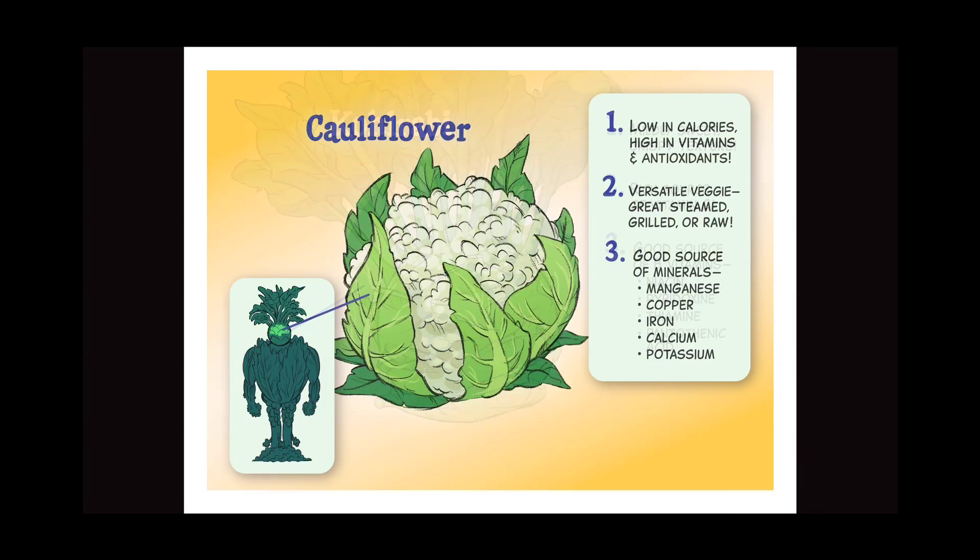Cauliflower: one, low in calories, high in vitamins and antioxidants; two, a versatile veggie — great steamed, grilled, or raw; three, good source of minerals: manganese, copper, iron, calcium, and potassium.